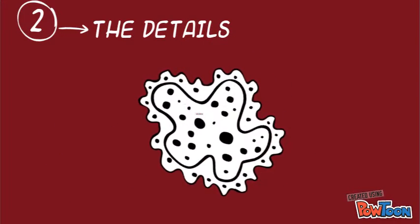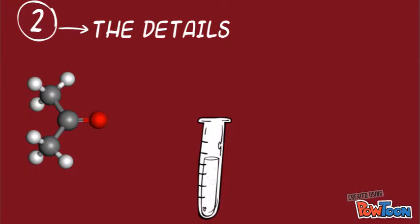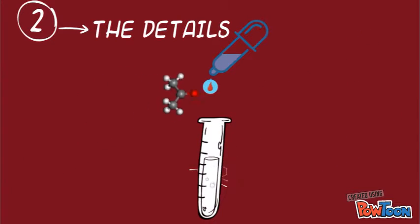Once genetically engineered into some biological entity, the protein will be constitutively expressed and released after the lysis of cells.